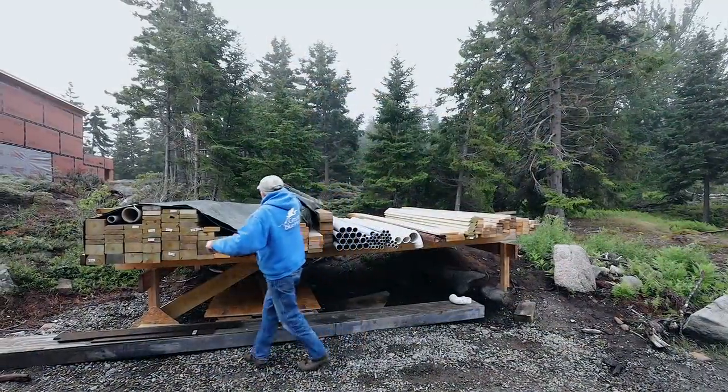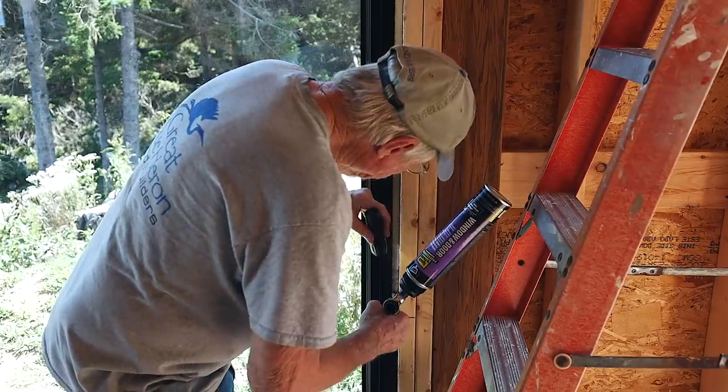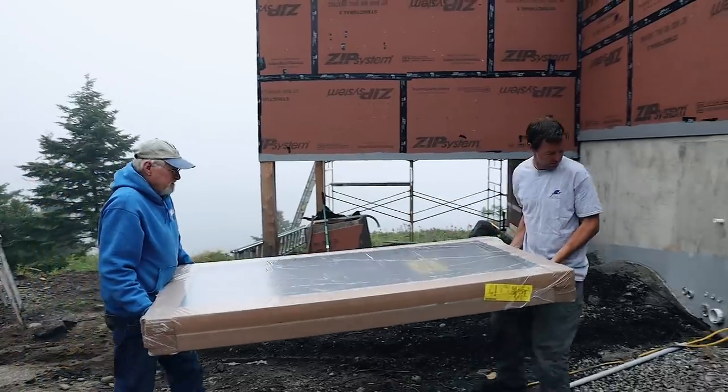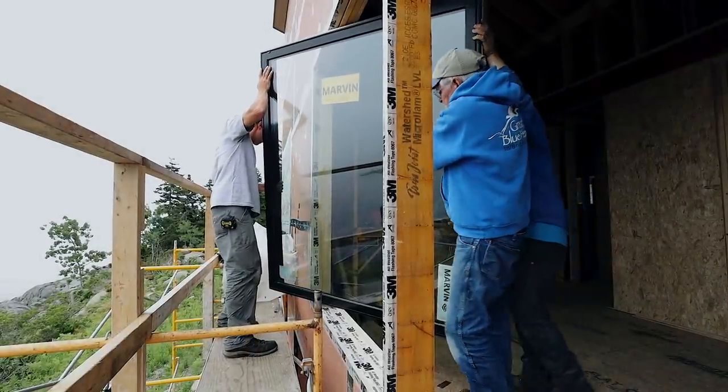Today we're down to me and two carpenters on this job. Part of that has to do with COVID, and part of it has to do with the labor shortage in general. One of the things about island life is that almost nobody does just one thing — almost everybody is good at a lot of different things, so you tap into those skills to make projects happen.